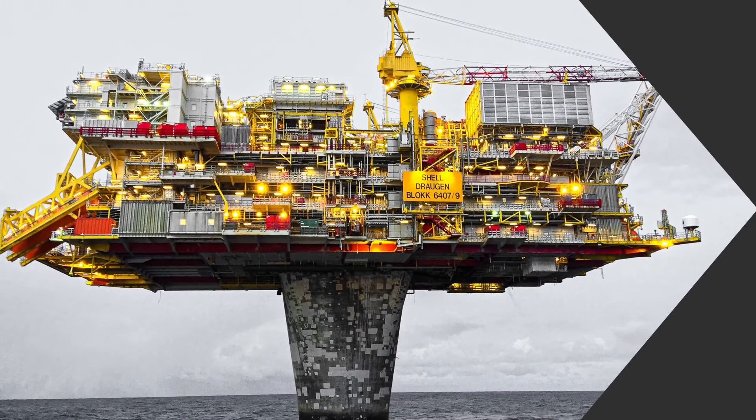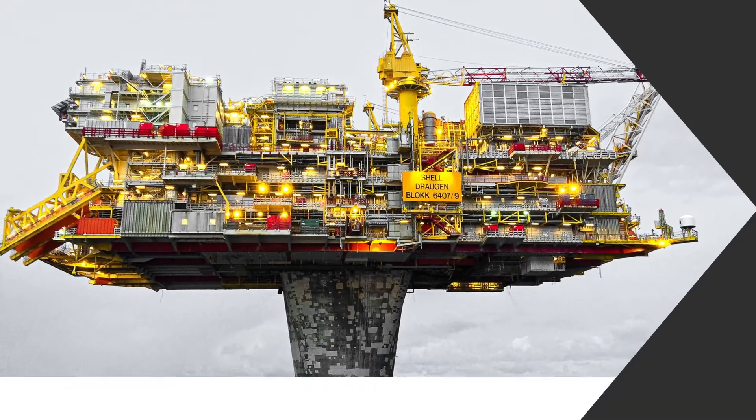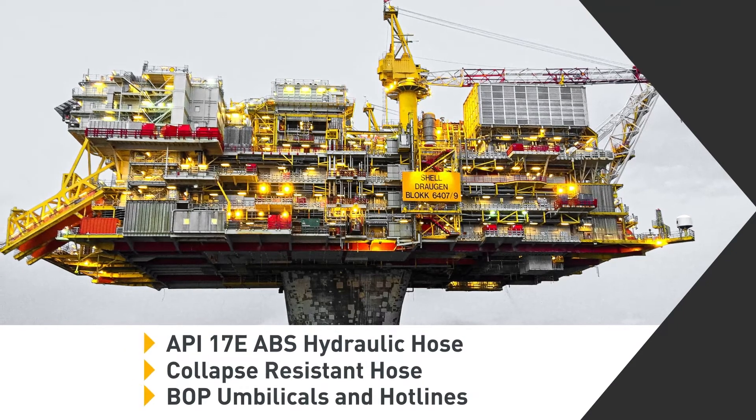Oil and gas producers look to Parker to provide robust, reliable, high-performance components.